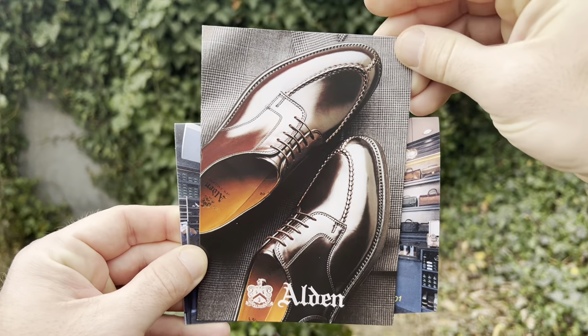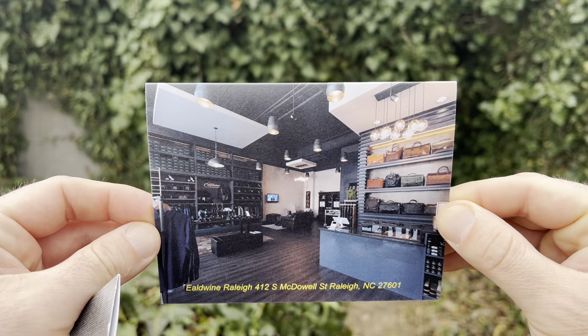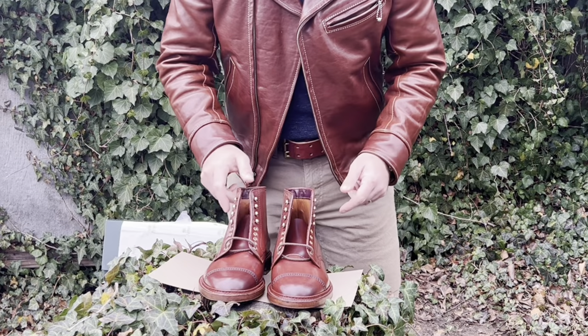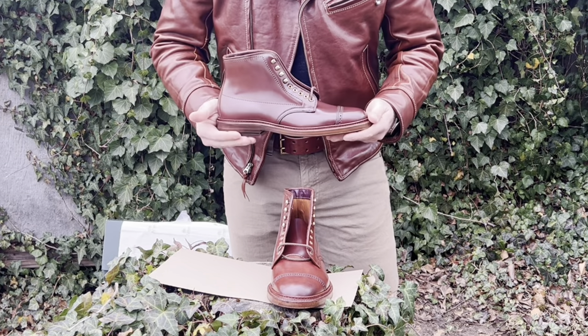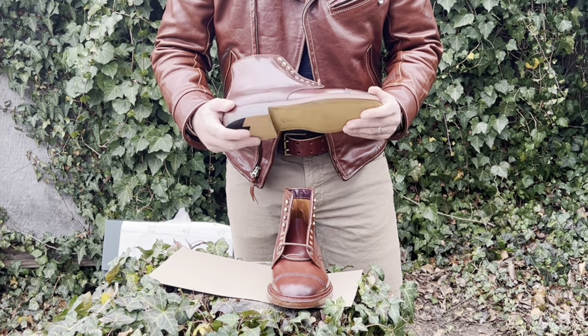Matt told me he's been allocated the rarest of Rare Shell, which is number two Shell Cordovan, and he wanted to see if I was interested. The boot is made with antique brass and double leather, Berry last, and this is in a size 8E.